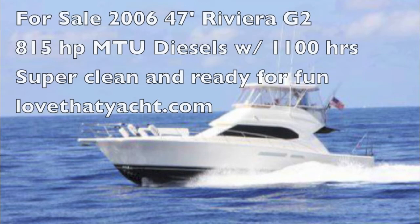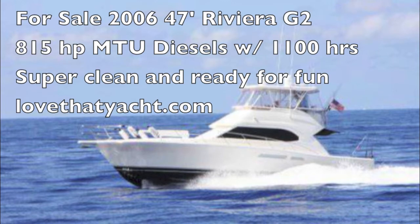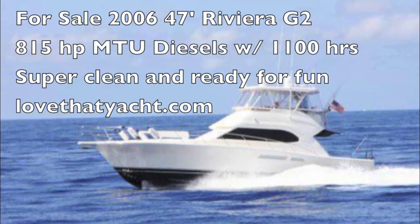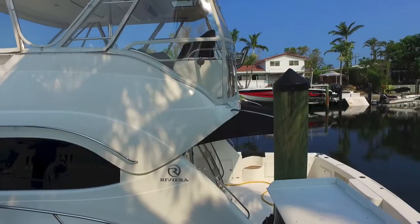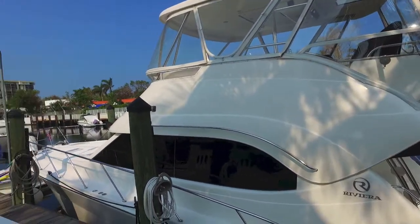Randleberg here, your concierge yacht broker in Fort Lauderdale, Florida. Today I am showcasing a superb Riviera 47 Generation 2, an outstanding yacht owned by an exceptional yachtsman. As you can see, it's in near-perfect condition — really a 10-plus.